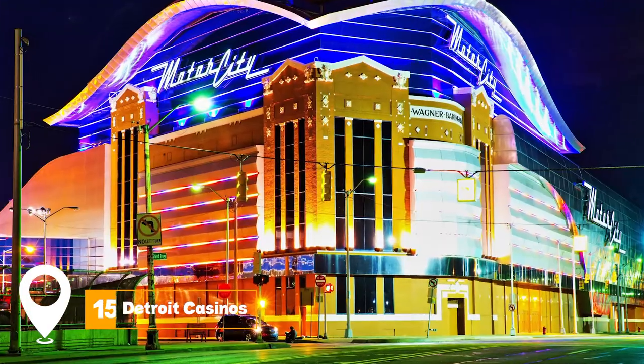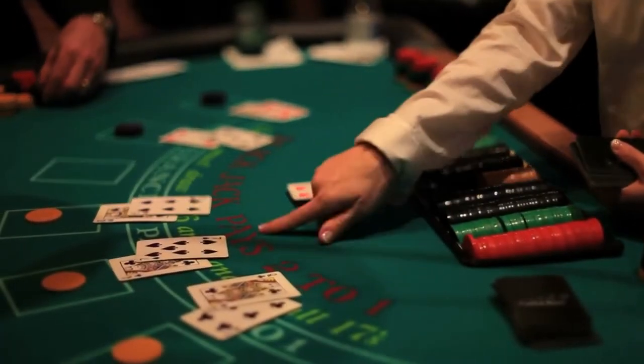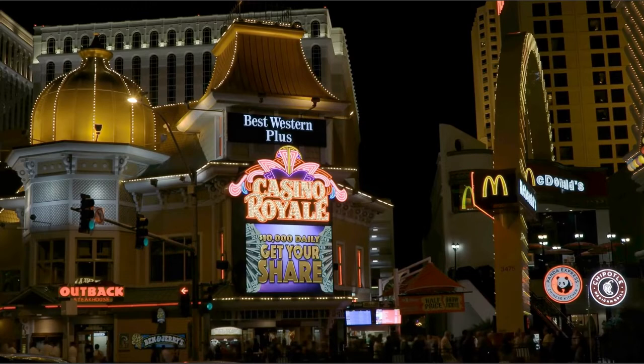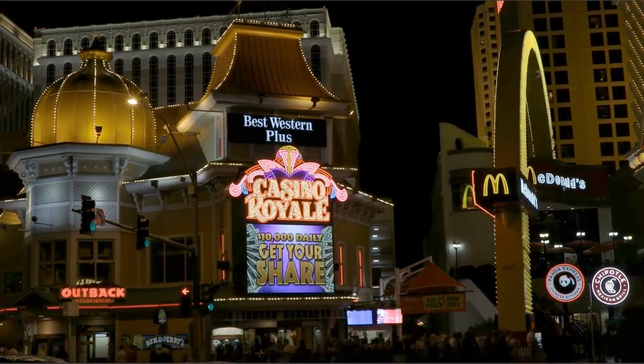At number fifteen, we have the Detroit Casinos. Detroit hosts several casinos, each offering a unique experience. Whether you're a seasoned gambler or just looking for a night of entertainment, the casinos offer a mix of gaming options, live entertainment, and excellent dining options.